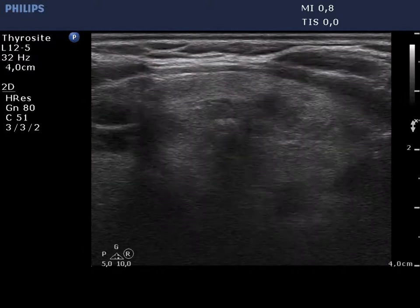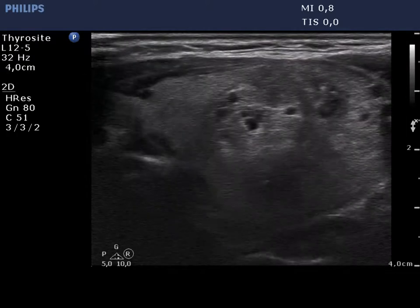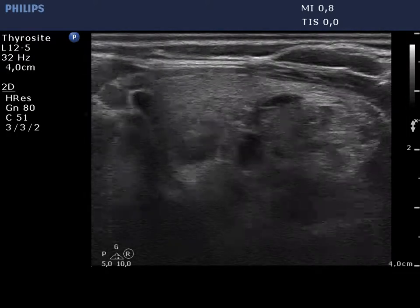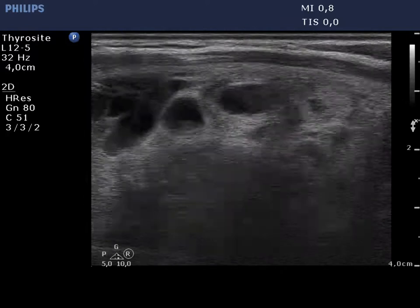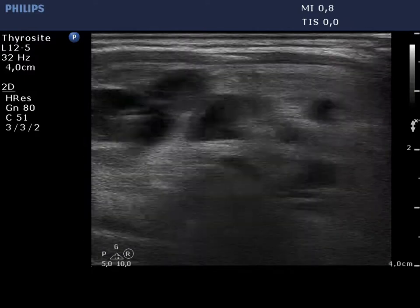The left lobe has a similar presentation. The only nodule which might have oncological significance is that located in the dorsal part of the lobe. This is moderately hypochogenic.